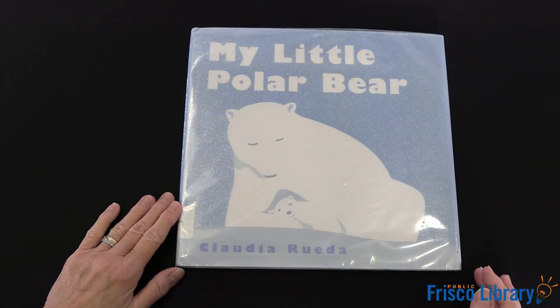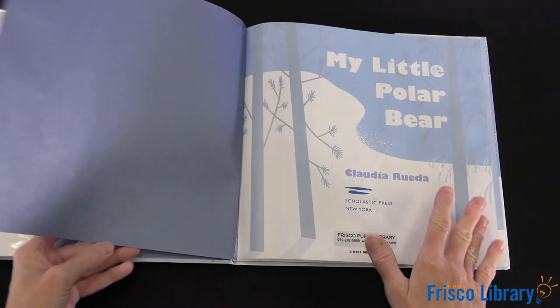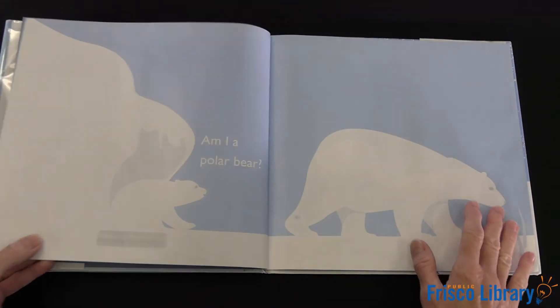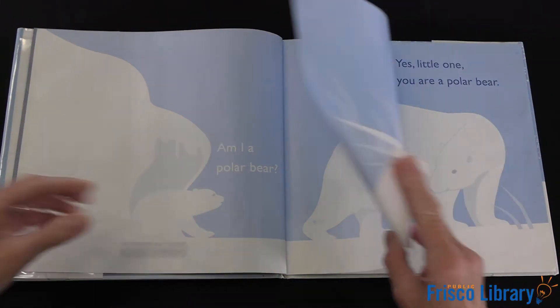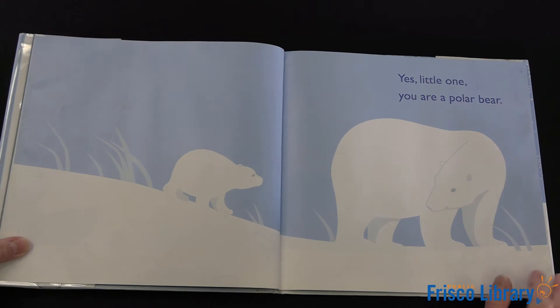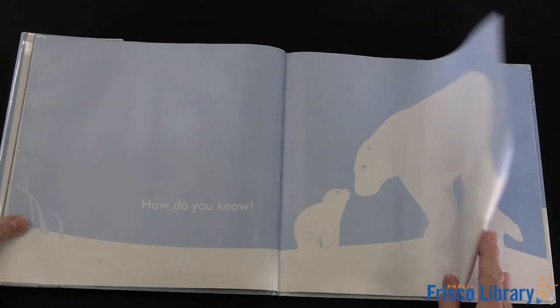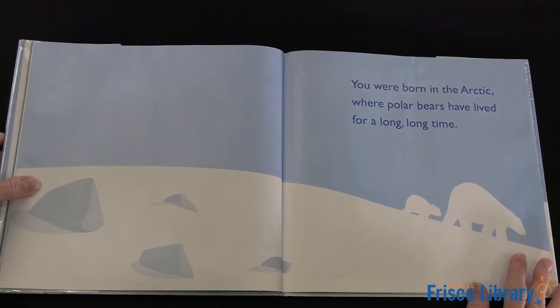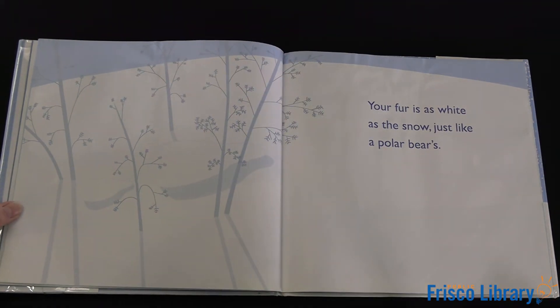Our book today is My Little Polar Bear by Claudia Rueda. Am I a polar bear? Yes, little one, you are a polar bear. How do you know? You were born in the Arctic where polar bears have lived for a long, long time. Your fur is as white as the snow, just like a polar bear's.